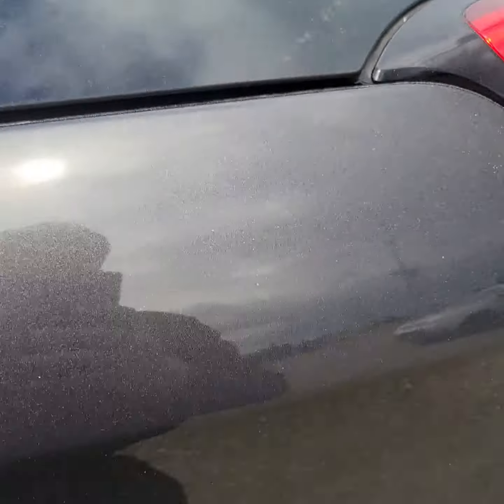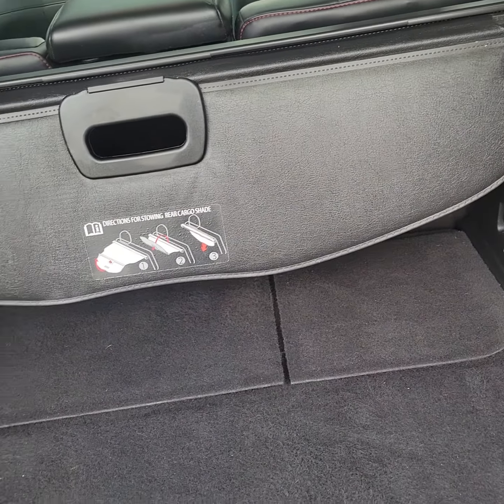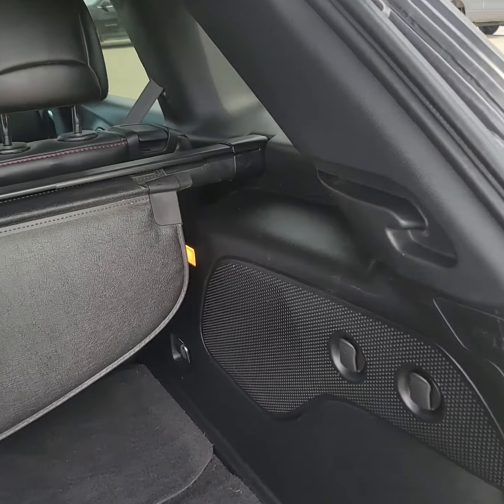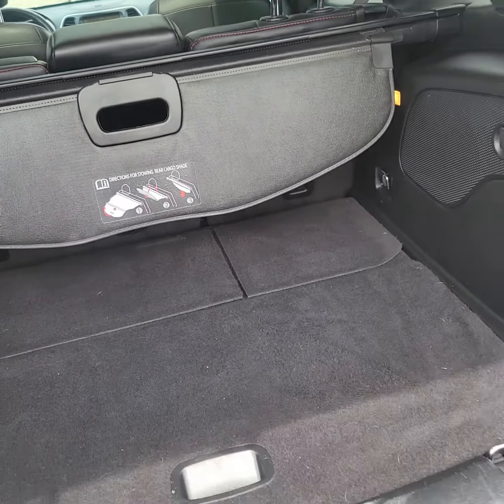I'll show you the back here. It's got a nice cargo cover to keep any looky-loos at bay from seeing anything you have in the back. Of course that does come out quite easily — you just lift up there and it pops right out if you need more space.